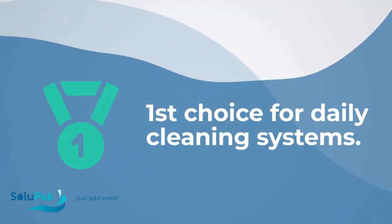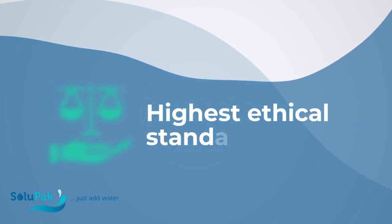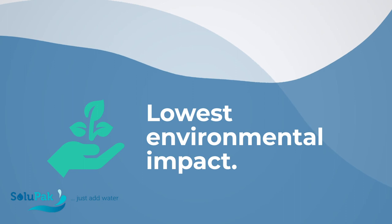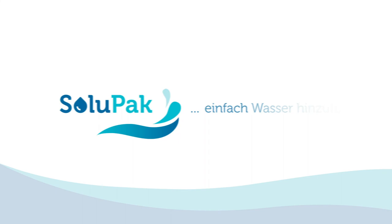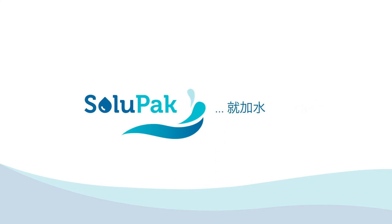Our mission is to become the first choice for daily cleaning systems. We work to the highest ethical standards for the lowest environmental impact. We know how beneficial our products are and now you do too. It's simple really — just add water.